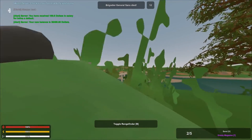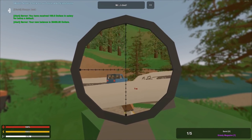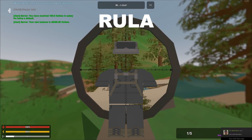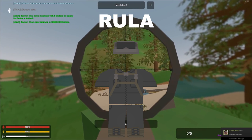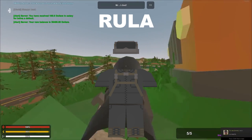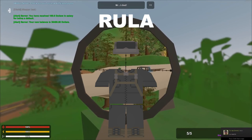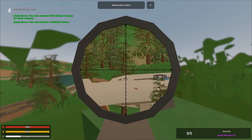Let me show you what cosmetics got released. First we have the France Rula — this looks like a military outfit. We have the top, the bottom, a vest, and a helmet. Honestly it looks really good. With those glasses on that helmet though, I'm not entirely sure what this is.